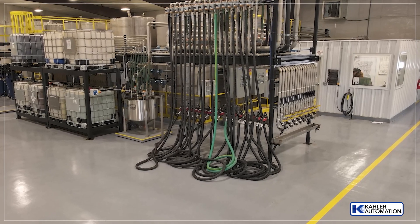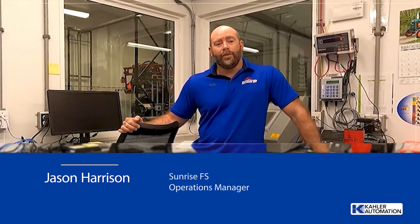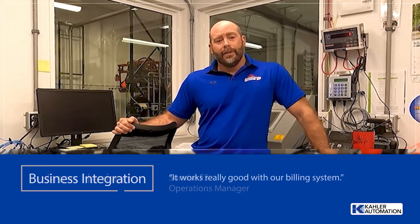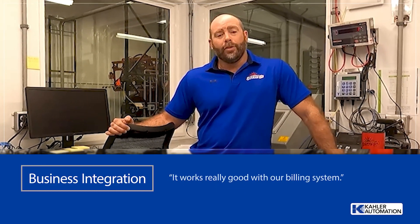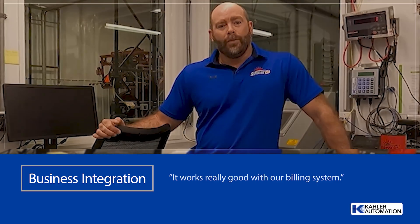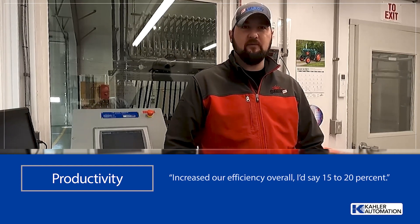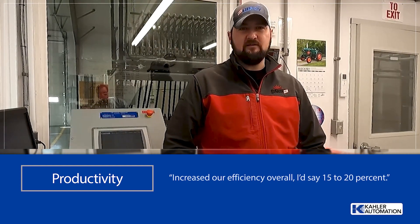Here's what Zach and Jason with Sunrise FS had to say. The more product you can get through the facility, the faster the better. Kaler's been a good partner with that, and it works really good with our billing system. Kaler has probably increased our efficiency overall — I'd say 15-20% on just the overall speed of loading out chemicals and shuffling paperwork. It really has been great.